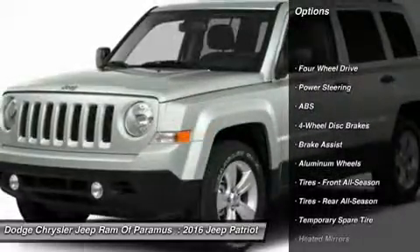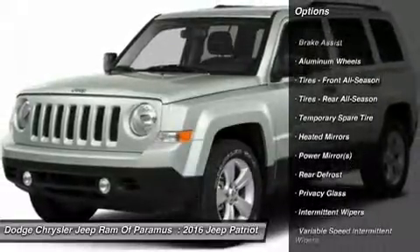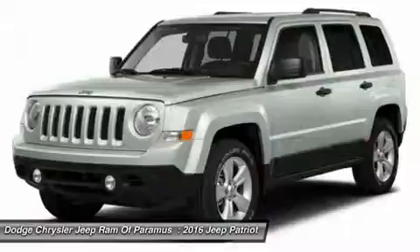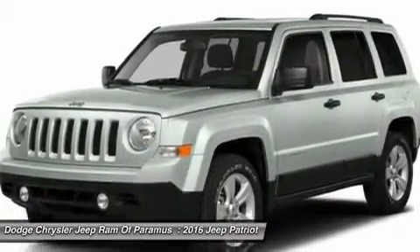Stability control, traction control, keyless entry, anti-lock braking system, steering wheel audio controls, Bluetooth, leather-wrapped steering wheel, power steering, adjustable steering wheel, driver airbag.